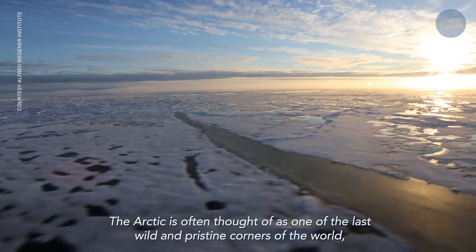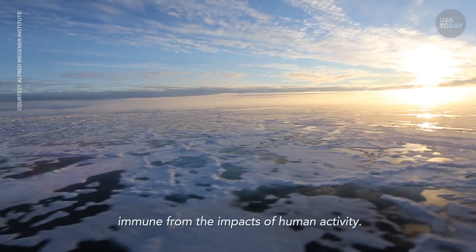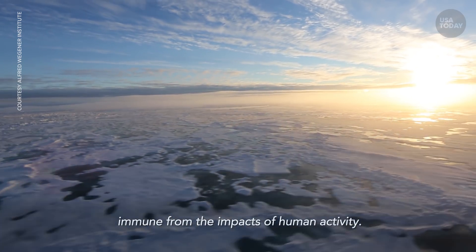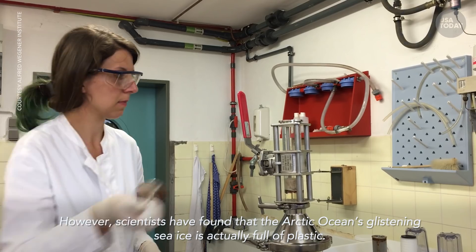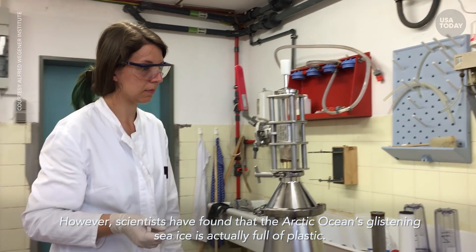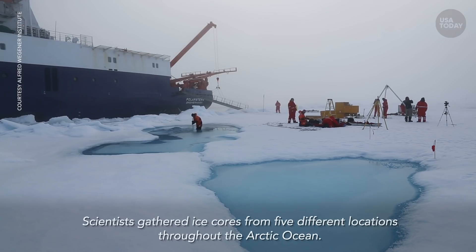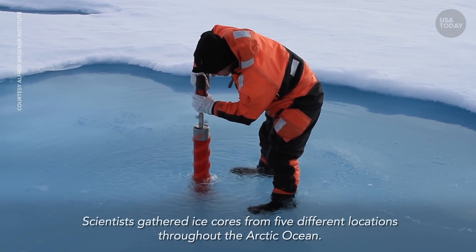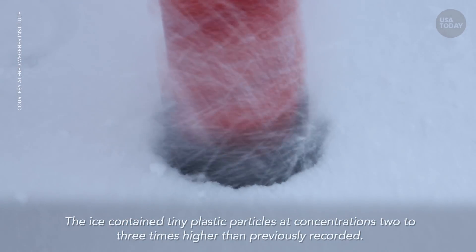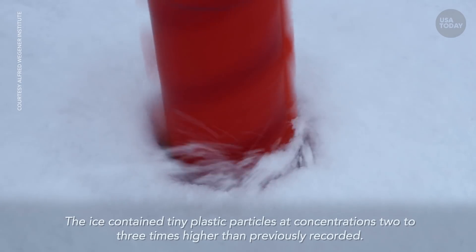The Arctic is often thought of as one of the last wild and pristine corners of the world, immune from the impacts of human activity. However, scientists have found that the Arctic Ocean's glistening sea ice is actually full of plastic. Scientists gathered ice cores from five different locations throughout the Arctic Ocean, and the ice contained tiny plastic particles at concentrations two to three times higher than previously reported.